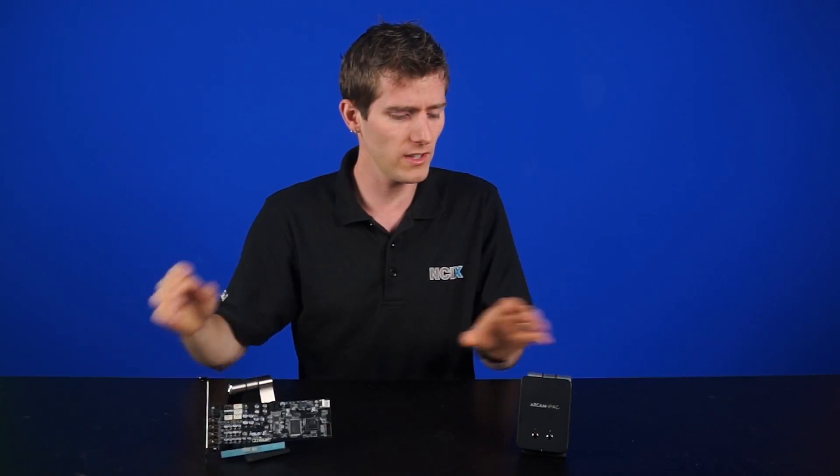Sound cards versus external USB DACs and/or amps — the eternal battle. Not so much, actually, because people are leaning more towards these external devices these days. So, what are they then?